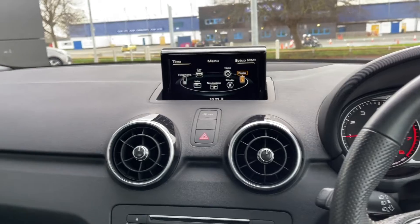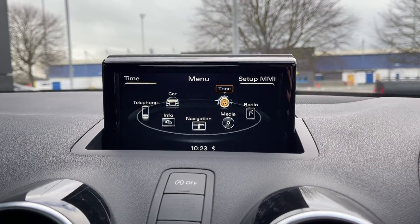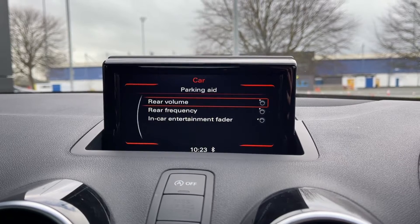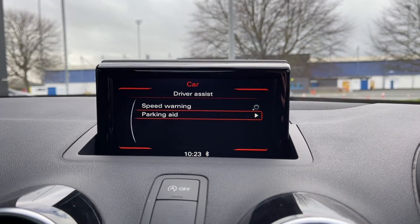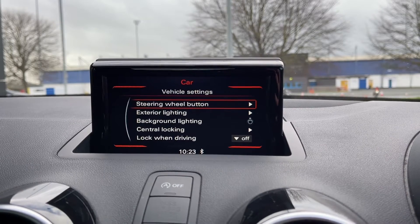Moving across to the media screen itself you've got plenty of features to choose from within here. Moving around to the car tab you can see you can access all of your vehicle settings along with your driver assist modes, which includes the park assist I mentioned earlier.